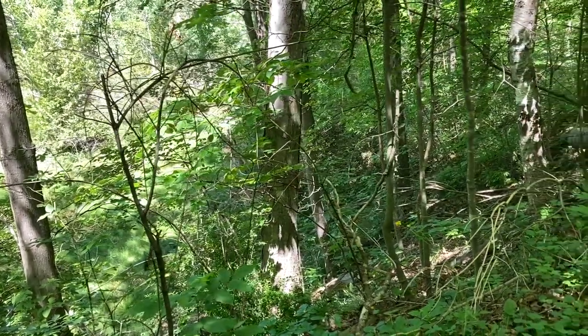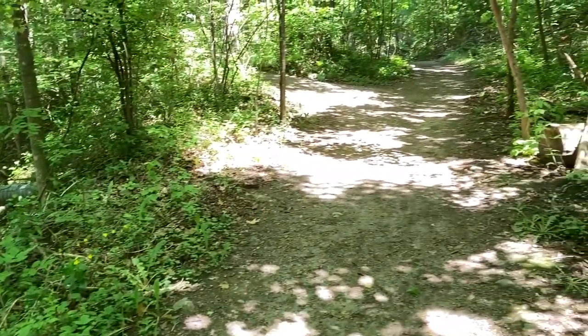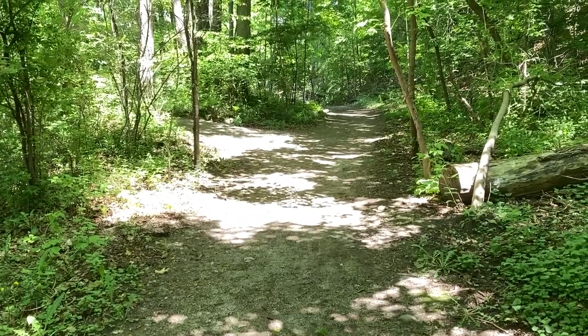I've crossed to the other side of the river and it's a little quieter over here, as you can tell. The path is different too — it's more wooded.